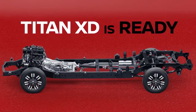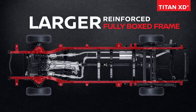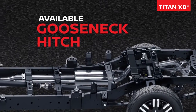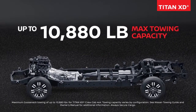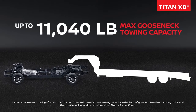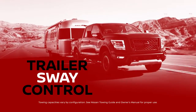Got more? Titan XD is ready — class-crushing performance with a larger reinforced fully boxed frame. More ways to tow, engineered from the get-go. You've got advanced tech and huge capability when you need it. When it comes to towing, Titan and Titan XD have real pull.